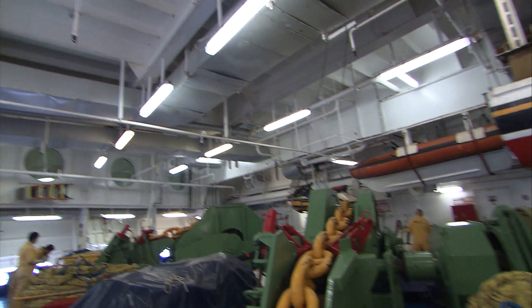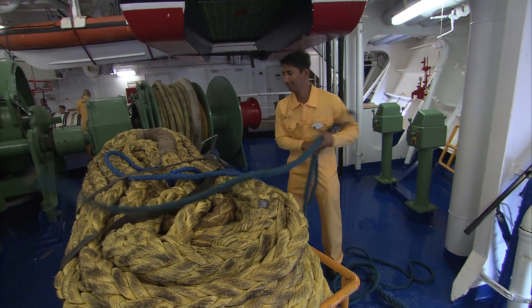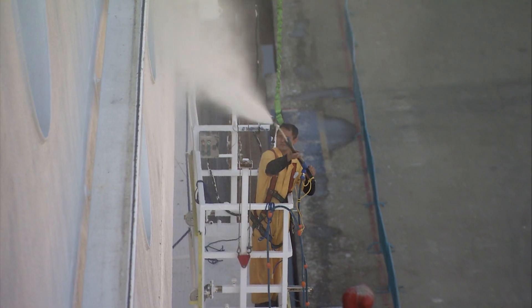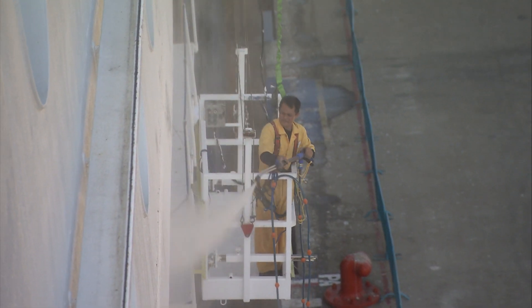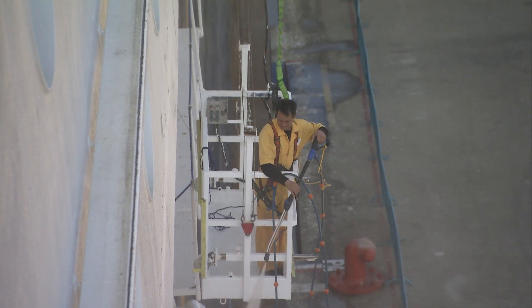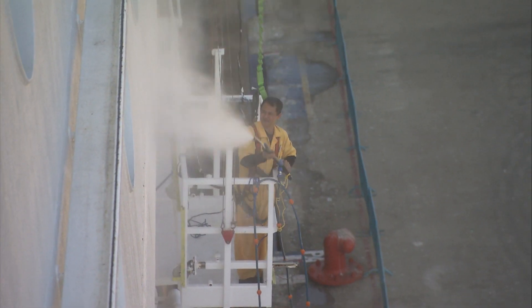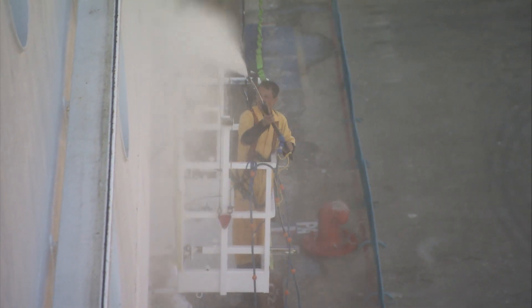Our role is to do deck maintenance, external and internal of the ship — washing, cleaning, and chipping. Sometimes we are doing glass cleaning, hanging out on the ship side on deck with complete safety measures like harnesses and safety belts.